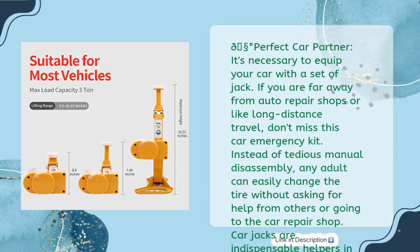Perfect car partner: it's necessary to equip your car with a set of jacks. If you are far from auto repair shops or like long-distance travel, don't miss this car emergency kit. Instead of tedious manual disassembly, any adult can easily change a tire without asking for help or going to a repair shop. Car jacks are indispensable helpers in garages, farms, highways, and on long trips.